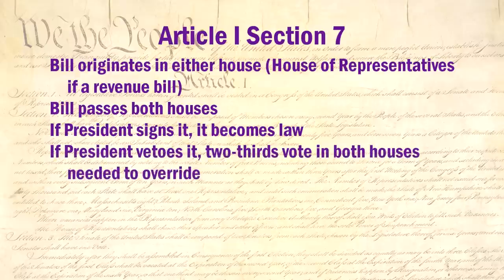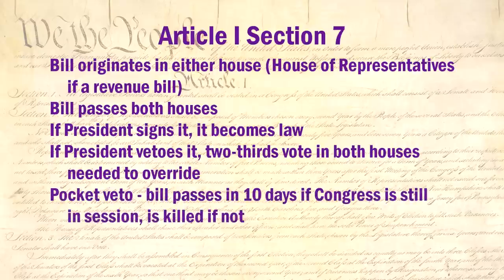If he signs it, it becomes law. If he vetoes it, he returns it with his written objections to the house where it originated. At this point, the only way the unaltered bill can get past the President's veto is by a two-thirds majority in both houses. If the President does nothing, it depends on what happens in the next ten days. If Congress is still in session and has not prevented the President from returning the bill, the bill passes without the President's signature. If Congress adjourns within ten days, the bill is killed — this is known as a pocket veto.